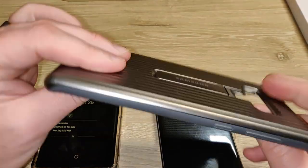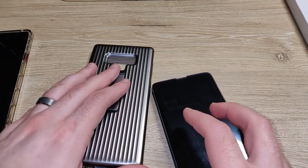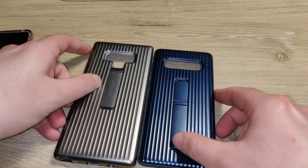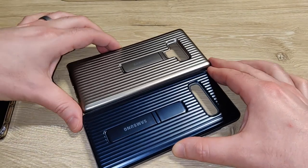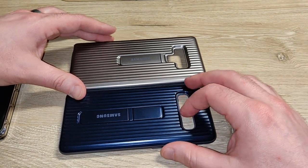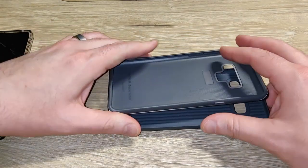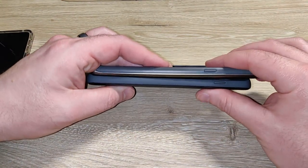This case is the Note 9's heavy-duty case from Samsung, and this case is the S10 Plus heavy-duty case. Even with their thick cases, there's a big size difference — and they're both 6.4-inch screens. You can see the difference in width and thickness as well.